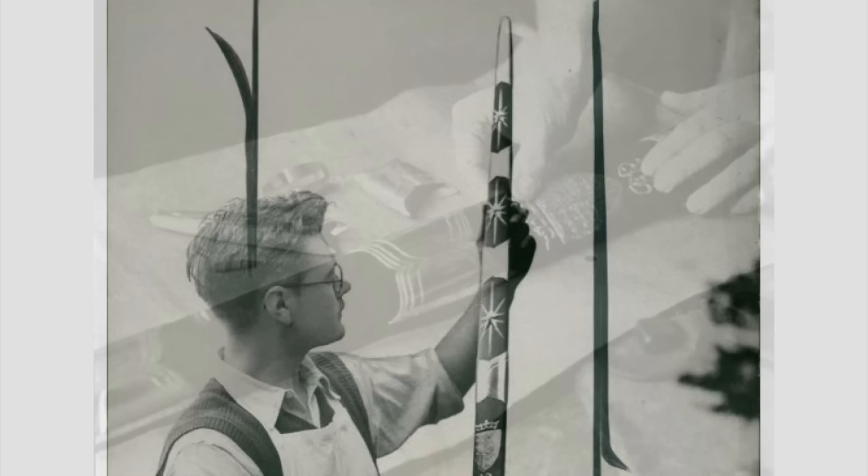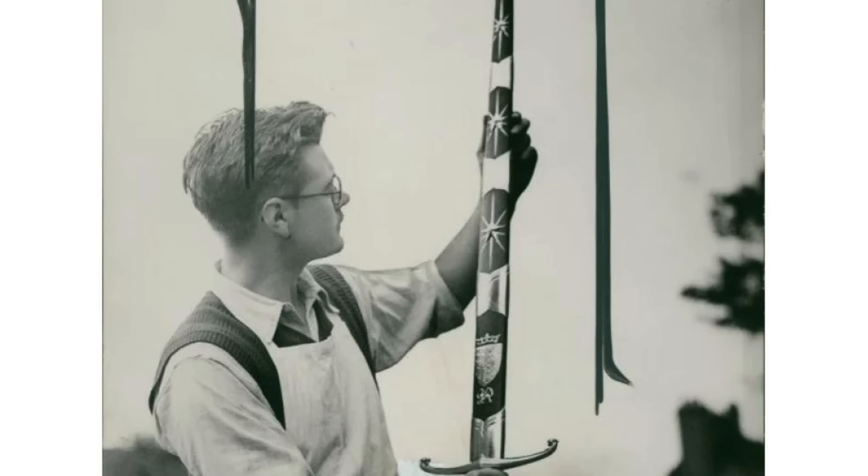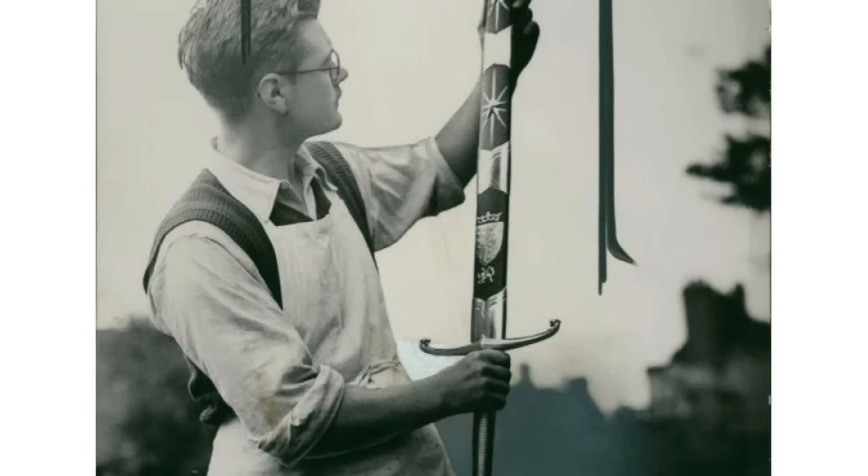It took nine craftsmen three months to make this beautiful weapon. The blade was acid-etched in Russian and English with the following inscription: 'To the steel-hearted citizens of Stalingrad, the gift of King George VI, in token of the homage of the British people.'